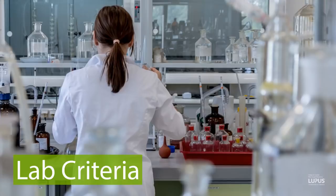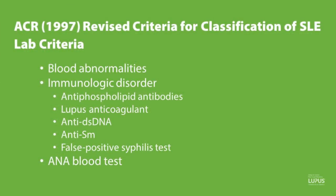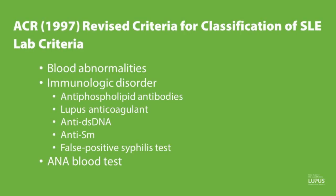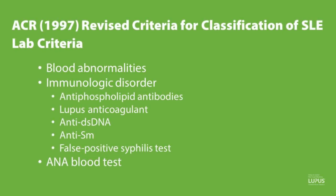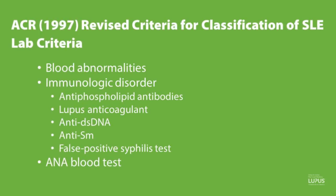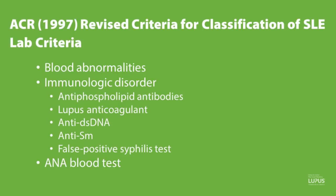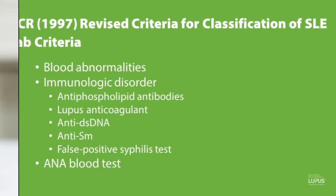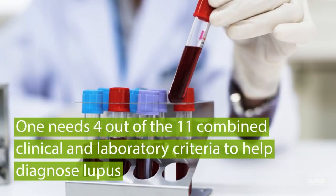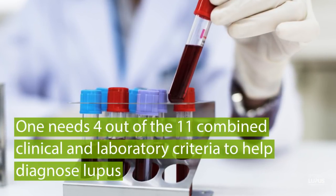Lab findings include blood abnormalities, such as immunologic disorders, including the presence of antiphospholipid antibodies, lupus anticoagulant, anti-dsDNA, anti-Smith, and false positive syphilis test. A positive ANA is also listed as one of the criteria, and one needs four out of eleven of this combined clinical and laboratory criteria for lupus.